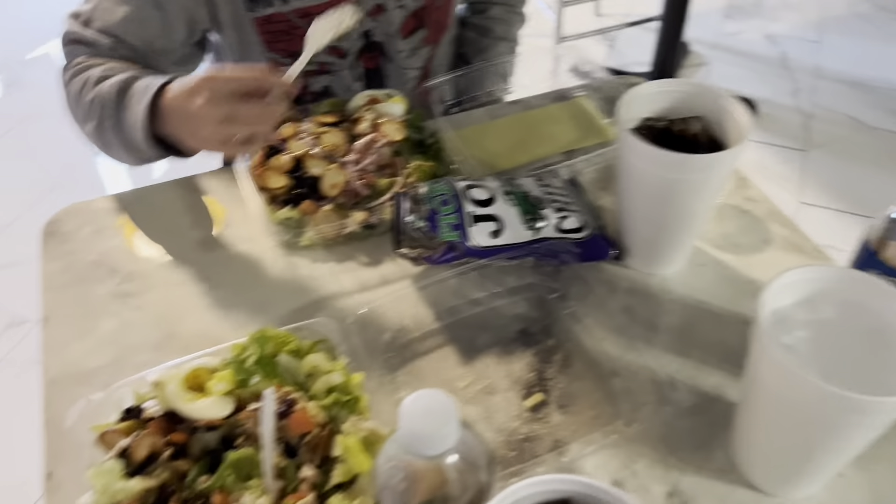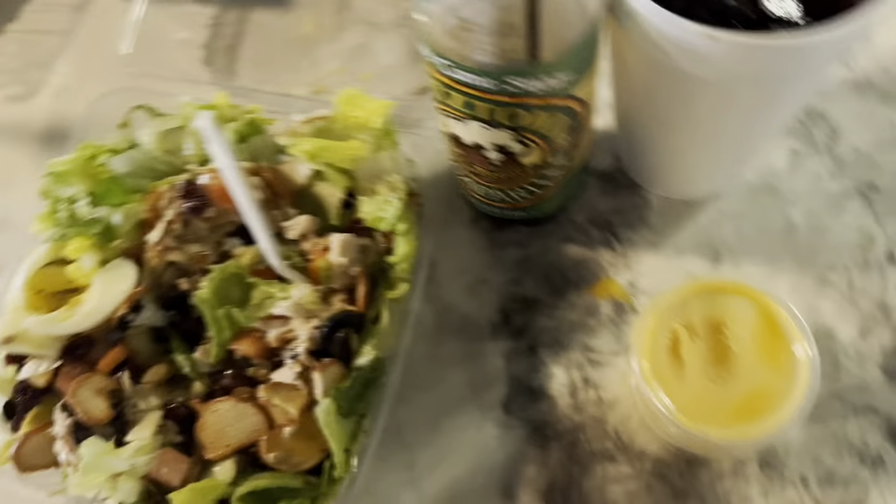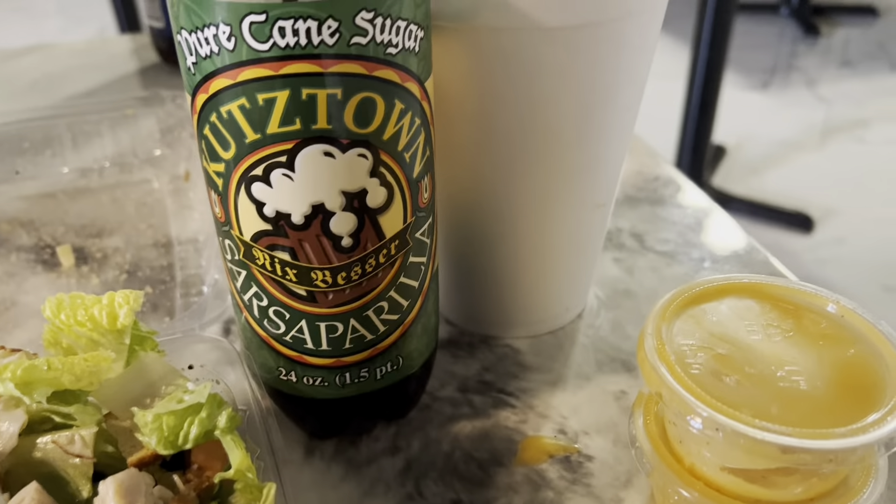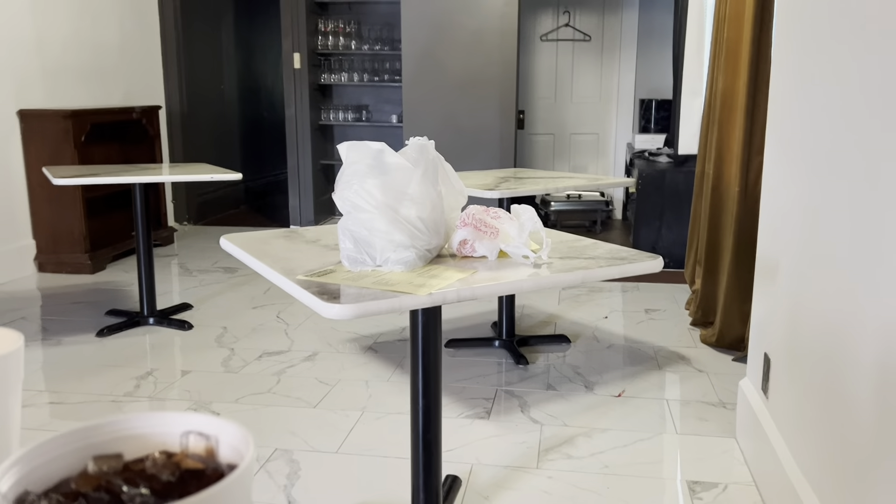We took a break to eat at McKenna's Market. McKenna's Market is so freaking good. Look at this salad. And we got cookies over there.